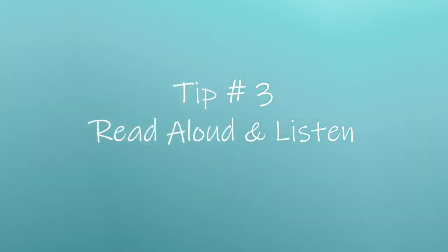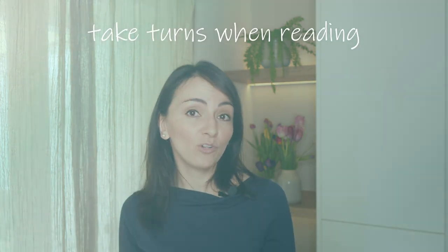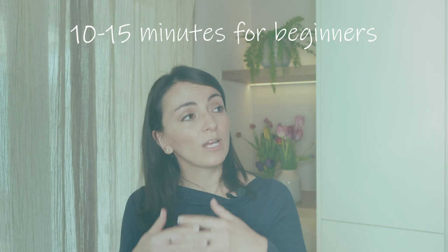Tip number three: read aloud and listen. Reading aloud can take on different forms, from reading to your children to taking turns reading with them. Once children become confident readers, reading together allows for exploring new texts and subjects in greater depth. For children who are just starting to read and aren't fluent yet, taking turns reading is a good approach. This ensures that the reading experience is not too overwhelming or lengthy and allows children also to feel proud of being able to read aloud with you. A good rule of thumb is to limit reading sessions to 10 to 15 minutes for beginners, which helps prevent the experience from becoming too tiring.